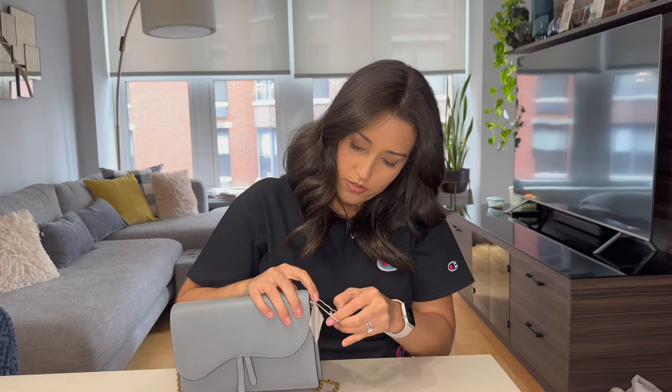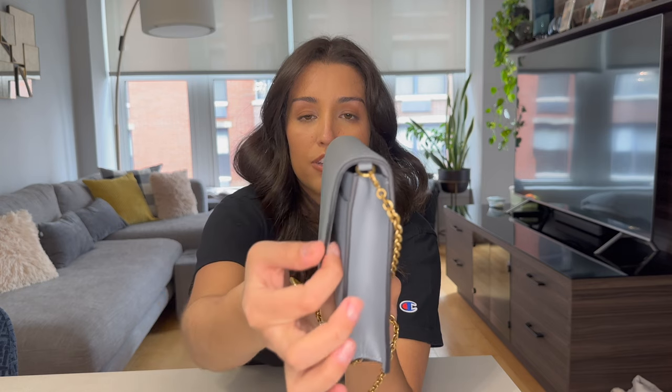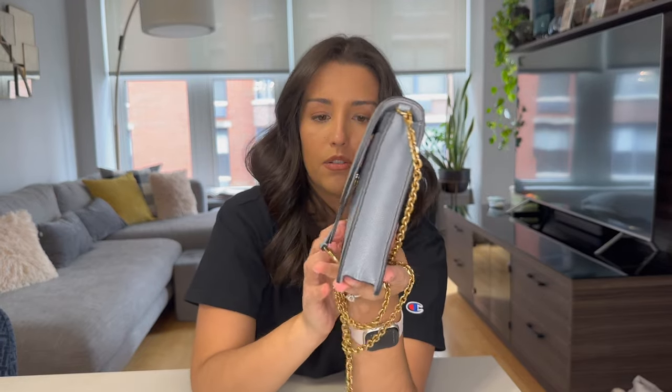I forgot to show you guys the side — we have the edges here, they're super smooth and actually pretty thick. I would say they're in a black color, and it just gives you an idea of how deep the bag is.